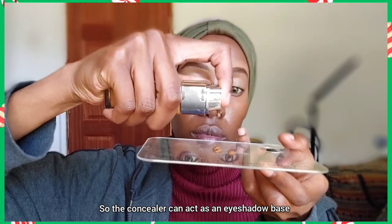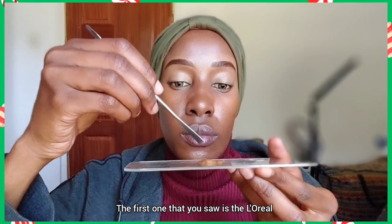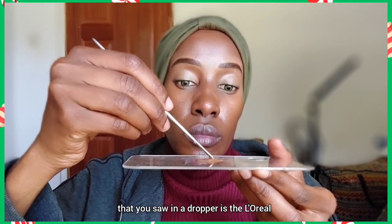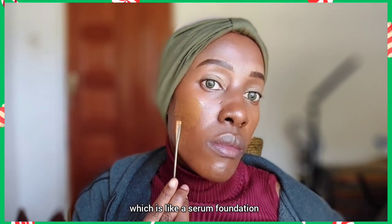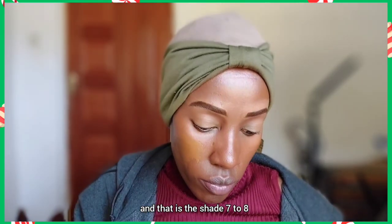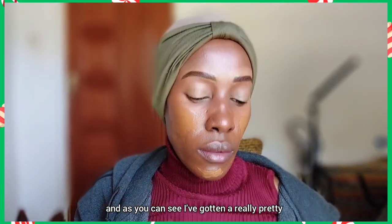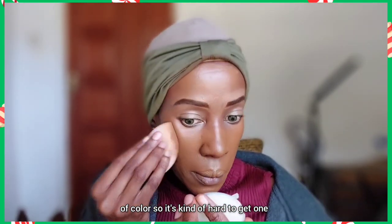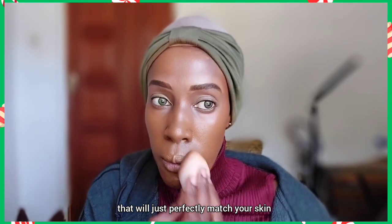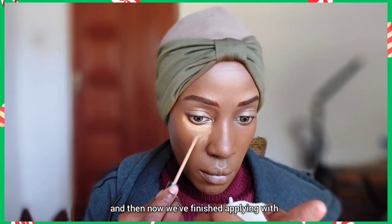Now it's time for foundation. I'm using two foundations: the first is the L'Oreal True Match Foundation in shade 9N, and the other is the L'Oreal True Match Plumping Serum — a serum foundation — in shade 7 to 8, which is tan deep. I've mixed the two and gotten a really good shade for my skin tone. It's hard to find one perfect shade since most skin has patches of color, so I'm applying with a damp beauty blender.